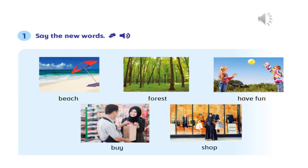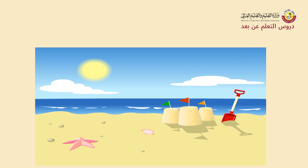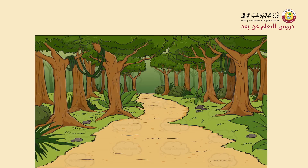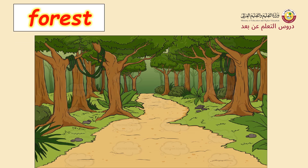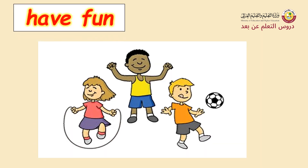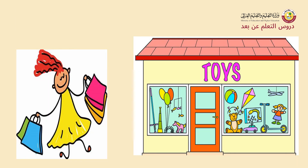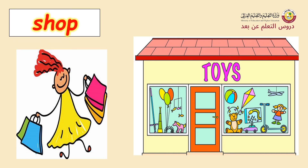After listening to the CD player, I'm going to help you keep these words in mind using the strategy of learning by photo. I will display a picture with a word and you look and try to read it. What is this? Beach. What is this? Forest. Have fun — very good. Pie. Very good. Shop — very good.